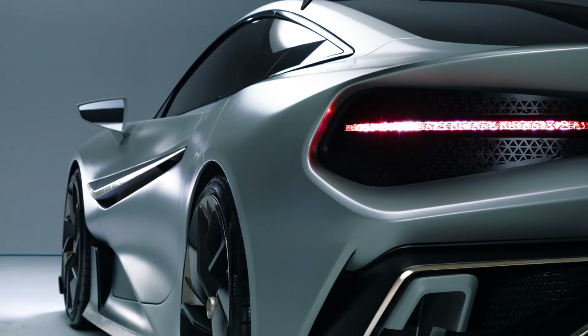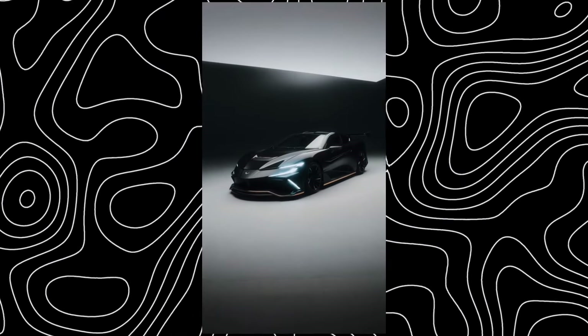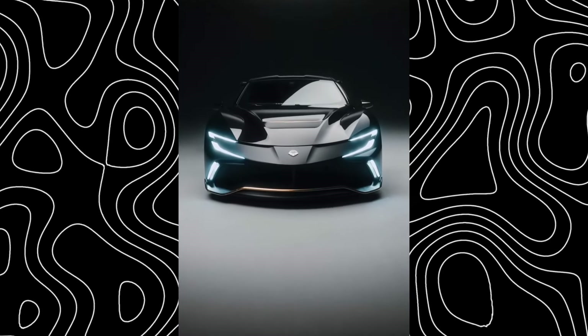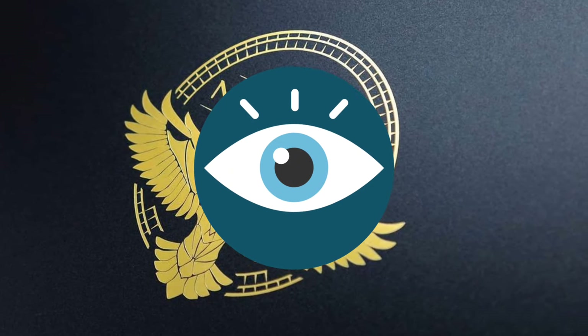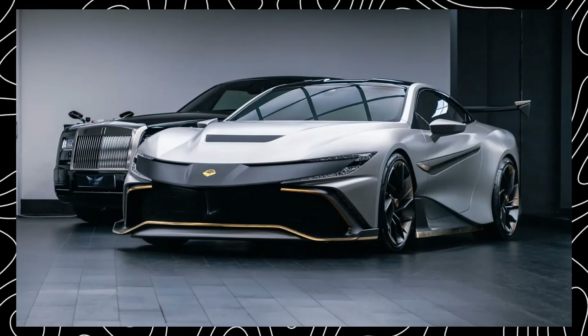It's a revolution wrapped in sleek carbon fiber. But before we dive deep into the specs and performance, let's talk about Naren Automotive. Who are they really? This British manufacturer is a new player on the scene, but they're coming in hot with a team of experienced engineers and designers. Their vision? To create a hypercar that's not only insanely fast, but also practical and luxurious.